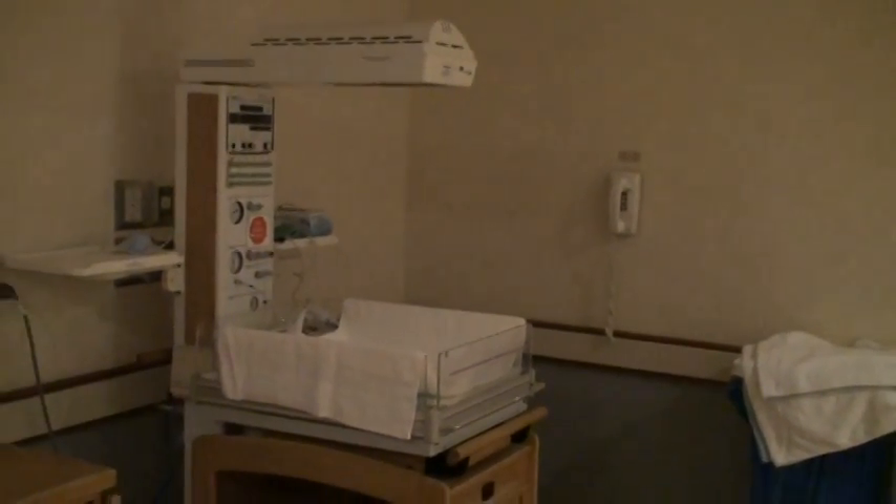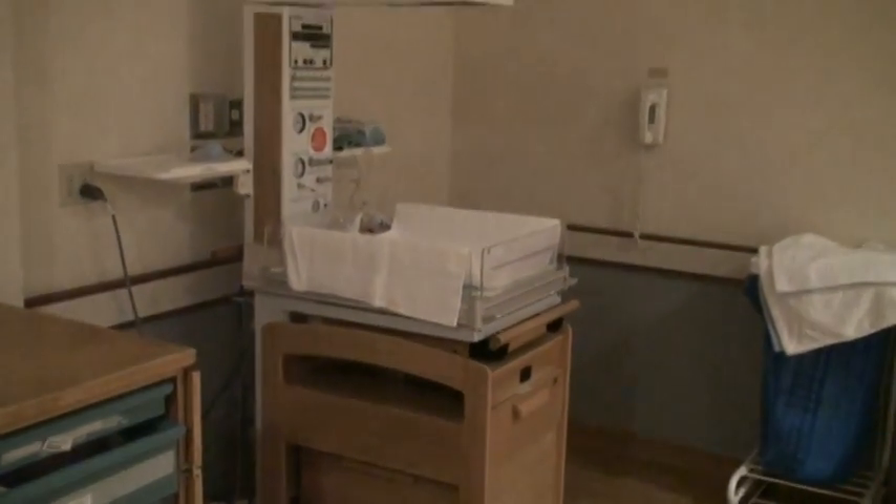It's about quarter after 9 in the morning on September 21st, just waiting for you to come on out, Parker. And here's where you're going to be laid under the nice heat lamp — they're going to check you out and make sure you're nice and healthy.